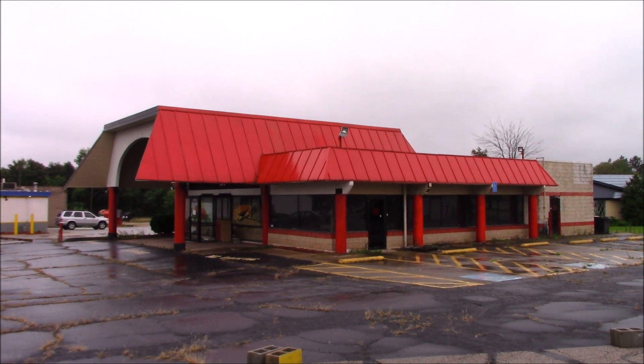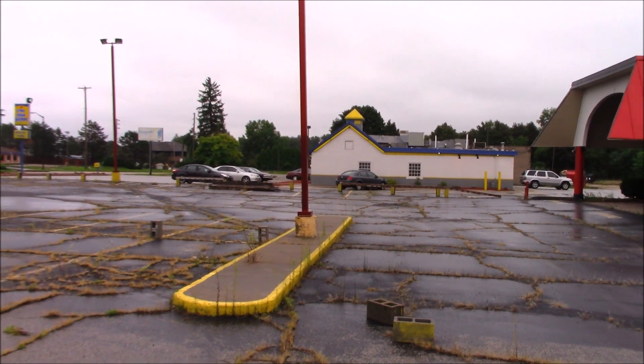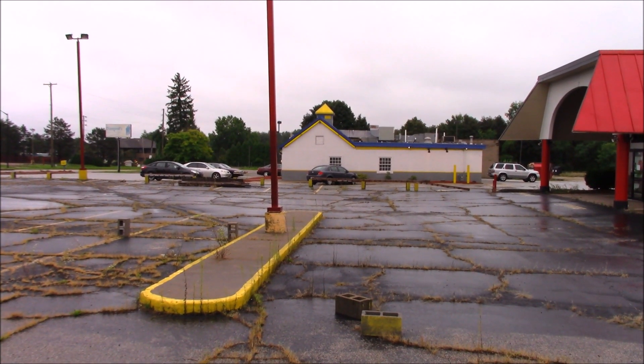There's one thing left here, and that's Long John Silver's right over there — that's where I'm going to have my lunch. See you later, bye Fred.